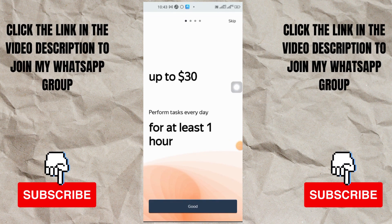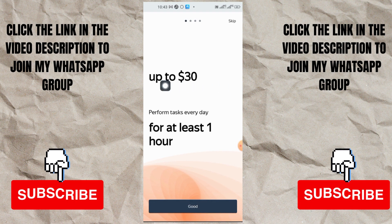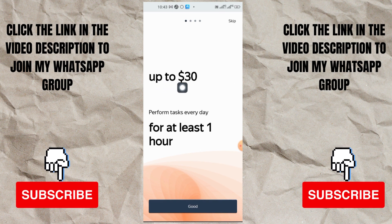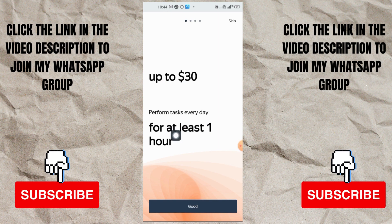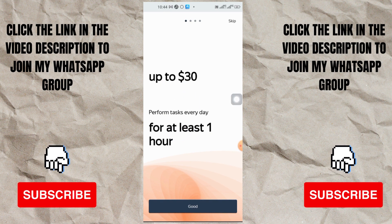Do you know there's an app out there that's willing to pay you up to $30 every single day? Look at this app right now - it says you can make up to $30 every single day. They say perform tasks every day for at least one hour and you can make up to $30 every single day.